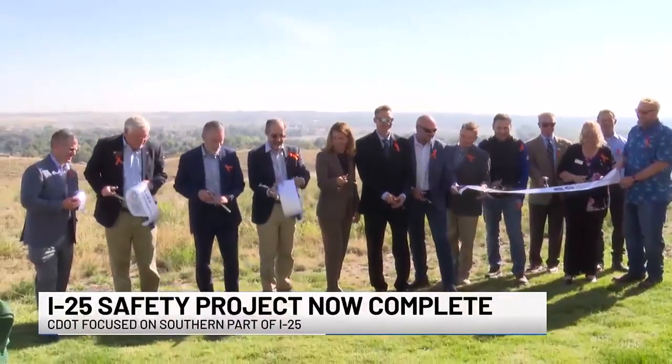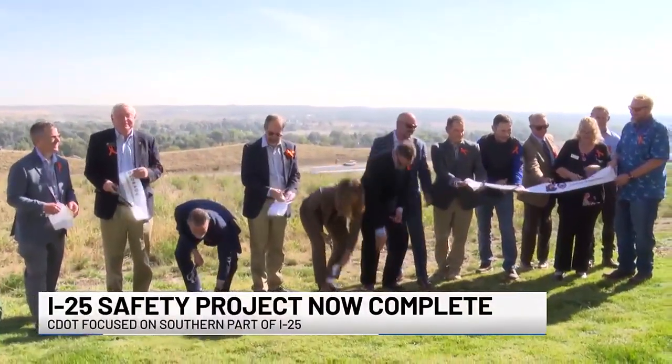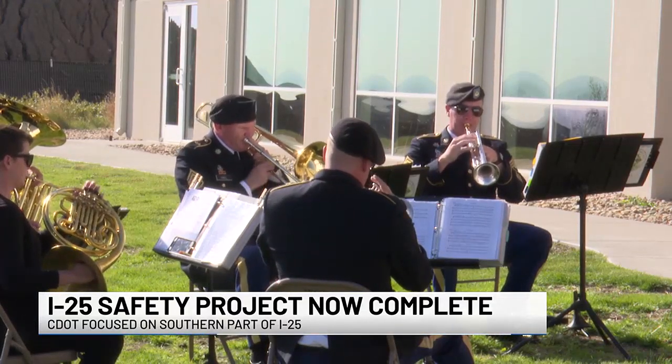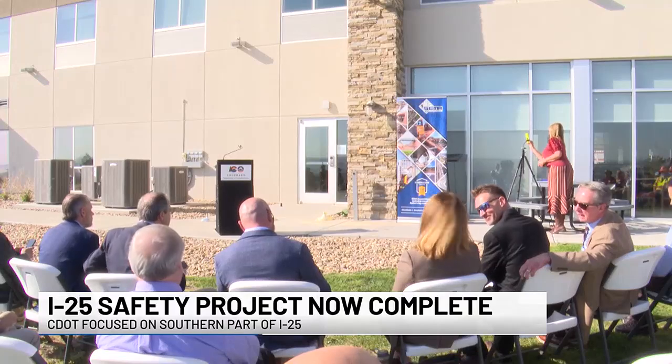CDOT held a ribbon cutting today, and there are two new bridges over South Academy in that area, a new concrete layer on the streets to improve the riding surface, and a median barrier.